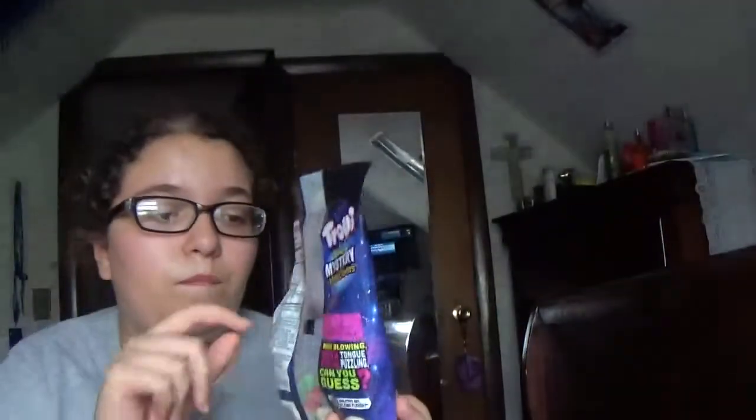Thank you guys for watching. I'm going to be doing more taste test videos coming this week. I found some other candy at my local corner store. This one I got at Walgreens. Wednesday, tomorrow, I'm going to my local corner store. I'm going to get some other snacks too, and I'm going to be doing taste tests. So you guys will get to see more taste test videos on this channel.